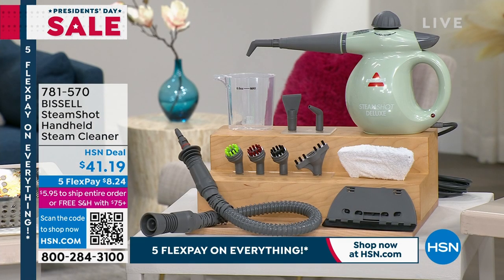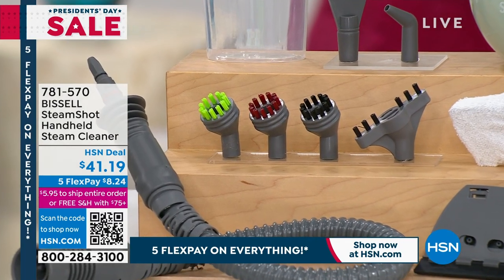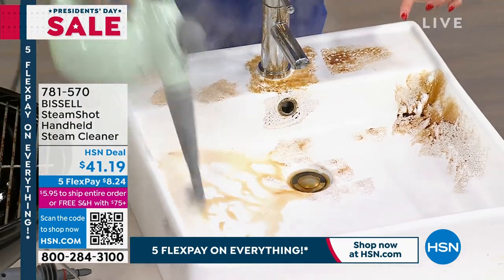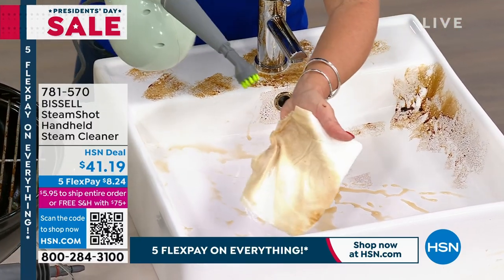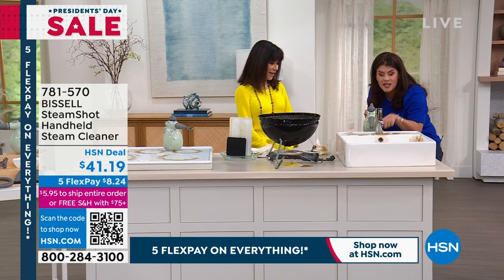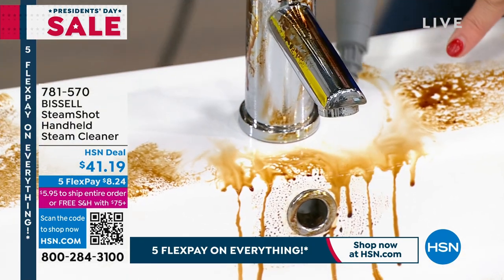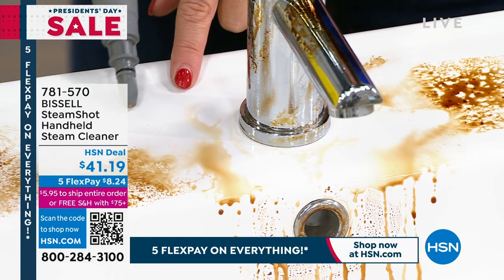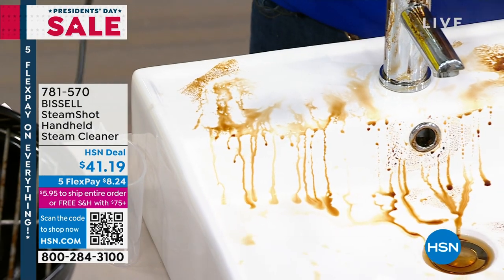When you use the steam shot on your porcelain, marble, or travertine, you're going to be able to scrub and get the job done with the grout brush. You also get the extension hose. When it comes to caked-on food messes, look at the amount of steam — absolutely safe on porcelain, marble, and stainless steel, in your refrigerator, in the toilet, on the grout with the concentrator. With 100 watts of power, you are going to be able to kill 99.9% of bacteria, even Staphylococcus — cleaning and sanitizing at the same time.